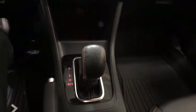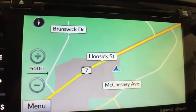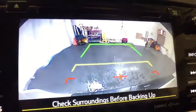Power steering, aluminum wheels, cruise control, four-wheel disc brakes, floor mats, AM FM stereo radio, rear defrost, climate control, MP3 player.